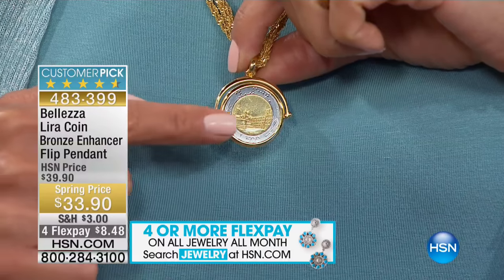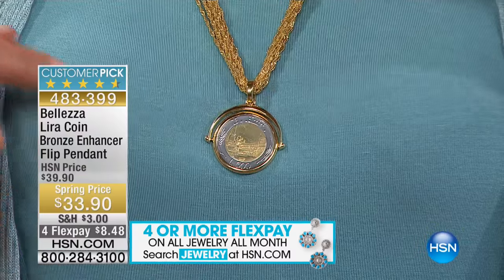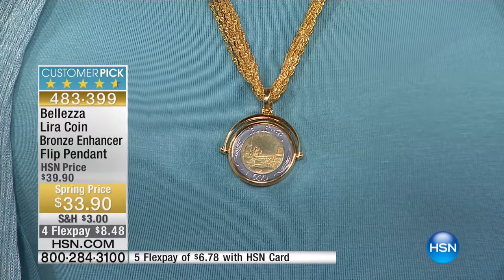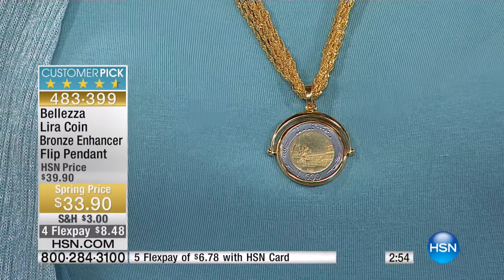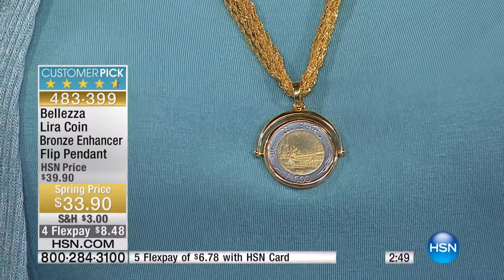It's almost otherworldly — as in other worlds, in Italy. It's very much a status item that looks like it's been in your family for ages and will be in your family for ages, coming together for $33.90. You can walk into any jewelry store in the world and ask for lira coin jewelry, and they may have some, but they don't have this. You can go to Italy, you can go to Little Italy — they don't have this.